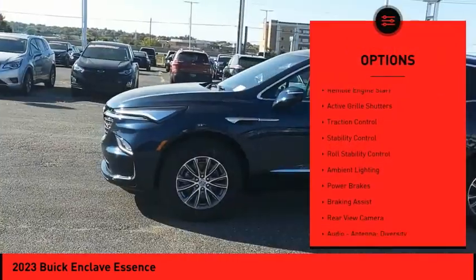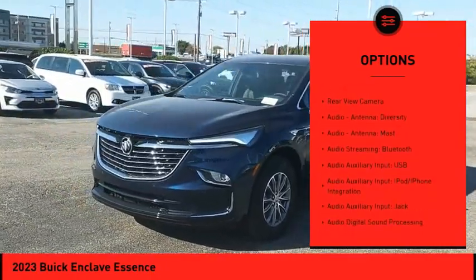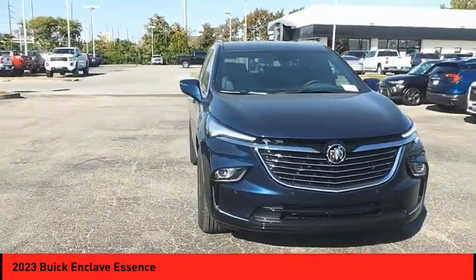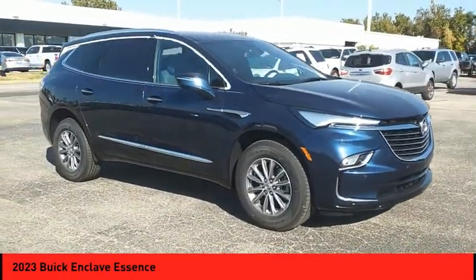Here are some of this vehicle's great options: power windows with safety reverse, remote engine start, active grill shutters, traction control, stability control, roll stability control, ambient lighting, power brakes, braking assist, and a rear view camera. This beauty will make even your house keys jealous — drive it today.